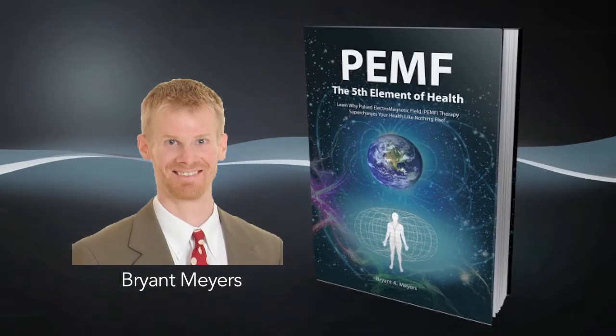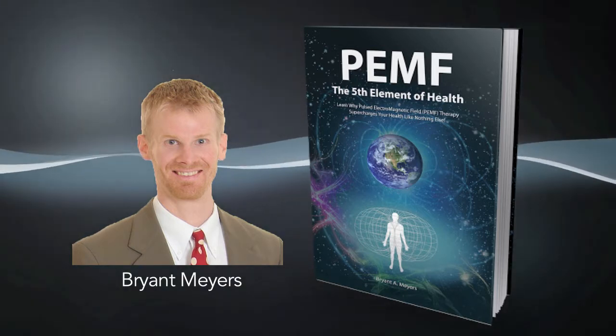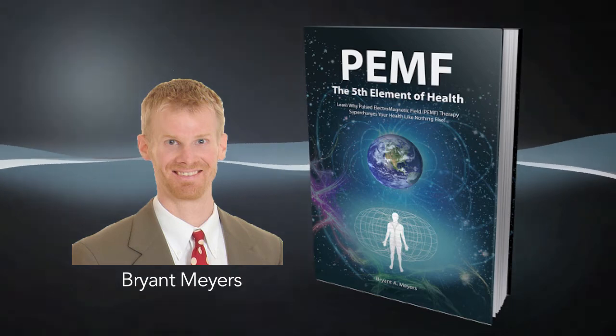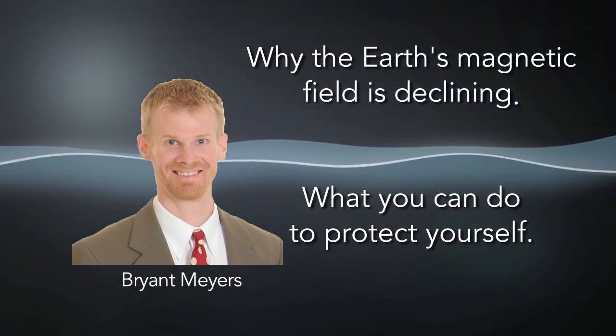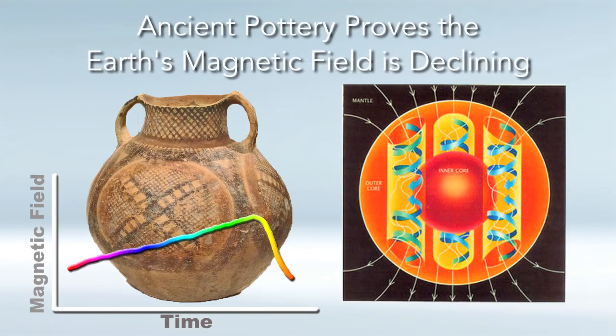Hello, this is Bryant Myers, author of the book PEMF: The Fifth Element of Health, and this is part two of our video series on the decline of the magnetic field of the Earth. In this second video, we're going to look at why the Earth's magnetic field is currently declining and what you can do to protect yourself.